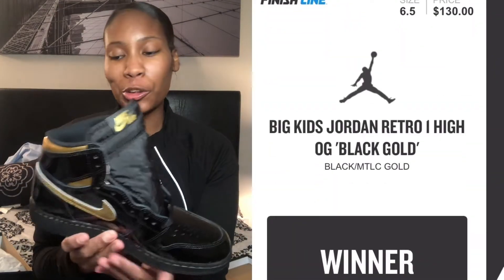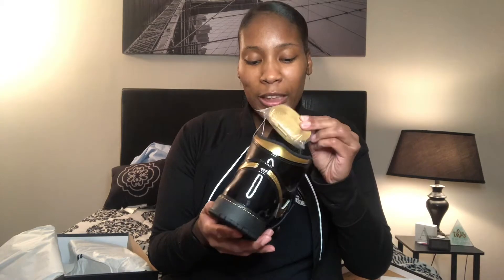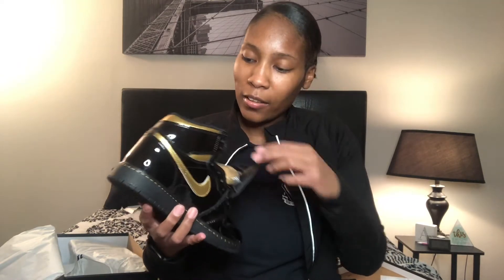Tell me what you guys think about these. It's an all-patent-leather shoe — I was not feeling these when I first saw images, but I want them, and the Finish Line raffle was like yeah, these are dope. Look at the gold Nike check symbol with the metallic gold — the gold around the back of the sock lining is dope. These also came with an extra pair of metallic gold laces, and on the inside you have the insole with the metallic gold and black Nike Air.